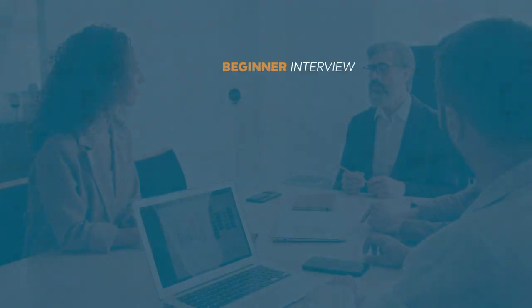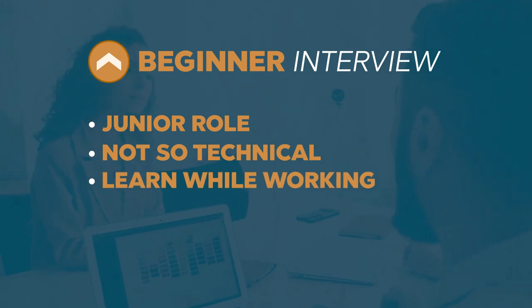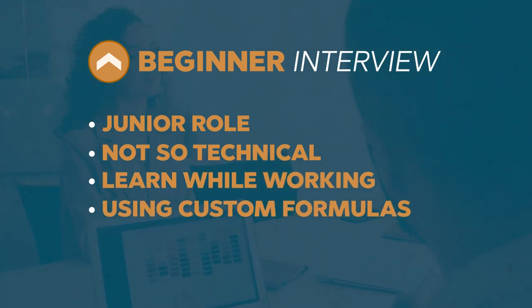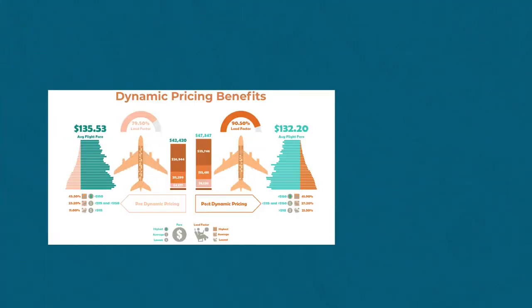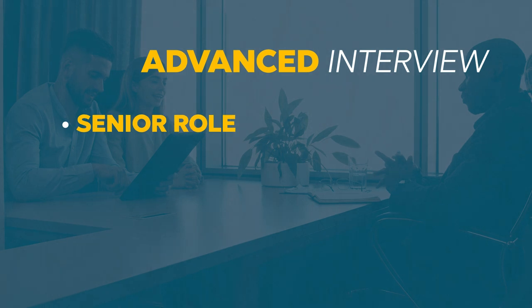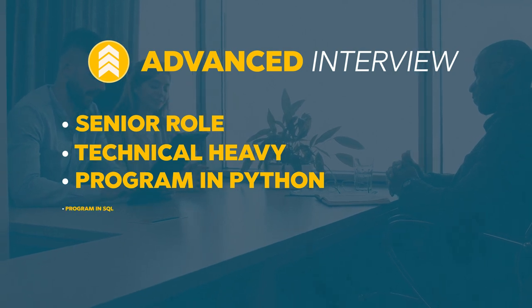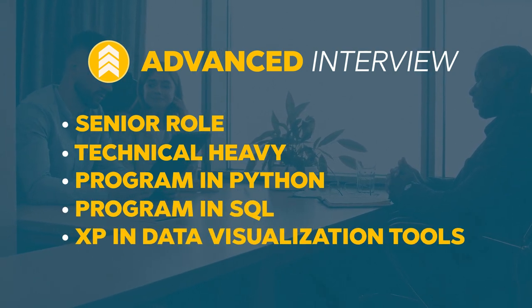The interview process also depends on your skill level as an analyst. If you're transitioning into the field and going for a more junior role, they might not ask many technical questions and instead teach you on the job, because many companies have custom formulas or implementations specific to their industry — for example, airline pricing is a lot more different than retail pricing at Walmart. If you're more advanced and looking for a senior-level role, it's going to be more technically heavy, with expectations around programming in Python or SQL and experience with data visualization tools, since a lot of it is about presenting insights and communicating with business stakeholders.